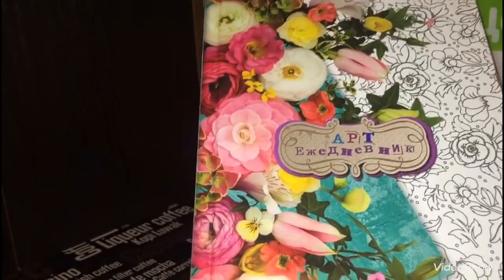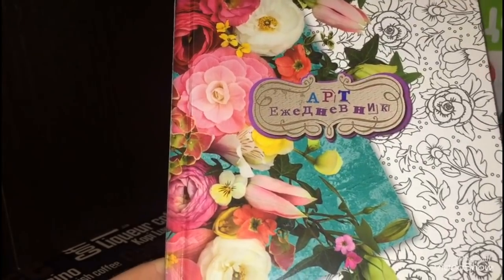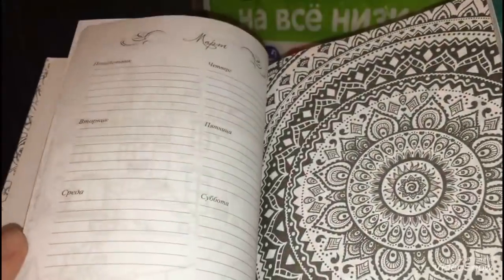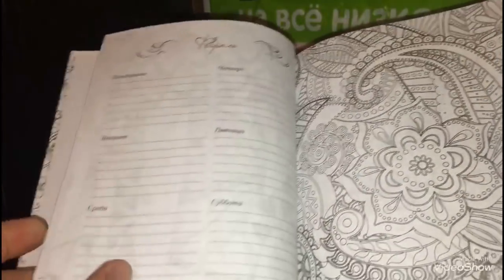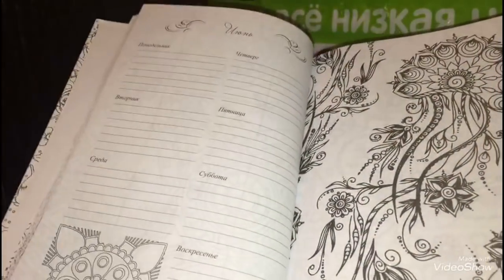Следующая покупка — это замечательный арт-ежедневник. Такой встретила первый раз в Фикс Прайсе, он мне очень понравился. Здесь 56 листов, стоит 77 рублей. Он внутри с иллюстрациями чёрно-белого цвета, есть месяц и неделя. Всё очень сделано хорошо, буду с удовольствием таким ежедневником пользоваться.